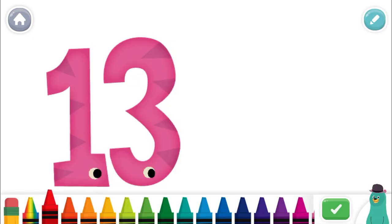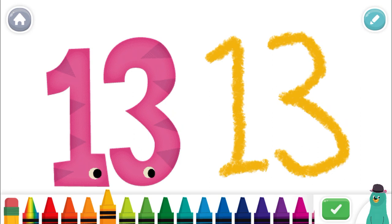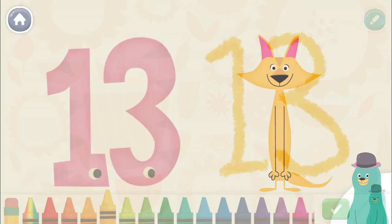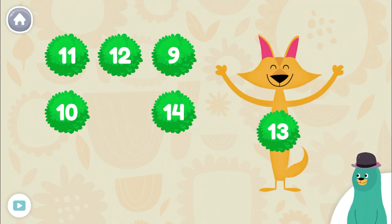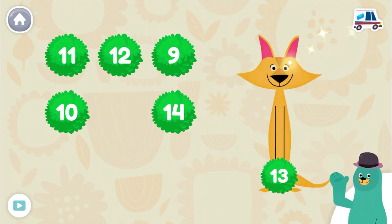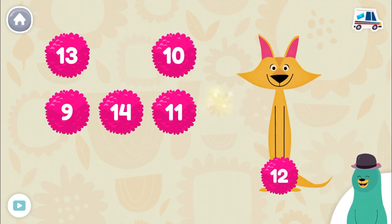Draw your own 13. Give the toy with the number 13 to Sandy. 13. Great! Give the toy with the number 12 to Sandy. 12. Awesome!